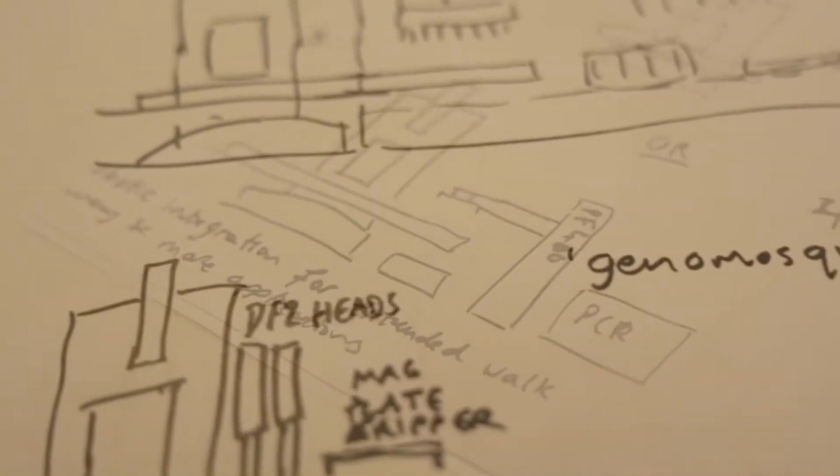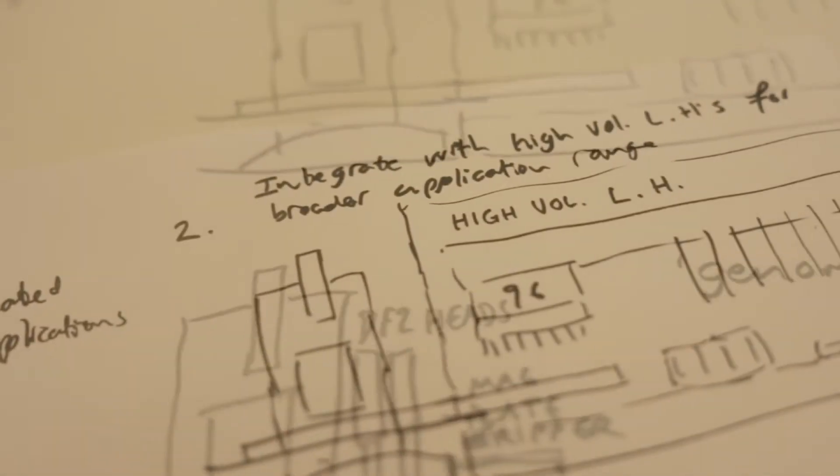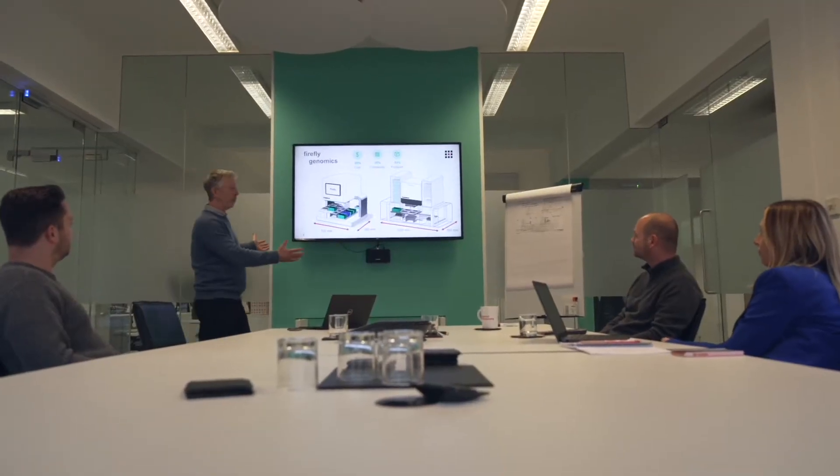It started five years ago when we first introduced the Dragonfly technology. We'd had years in pipetting with Mosquito and other pipetting products, and that got us thinking in particular about combining them into one system — whether we could develop something bigger, and that was the start of the Firefly project.